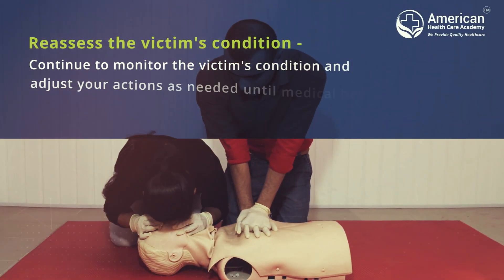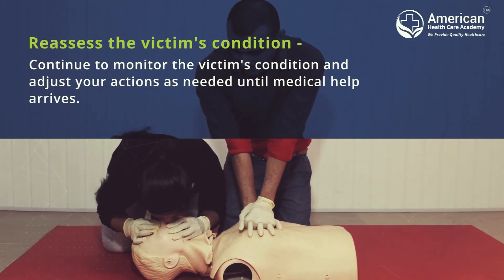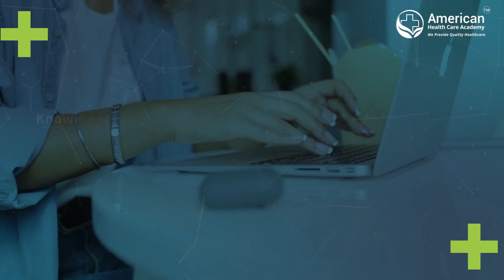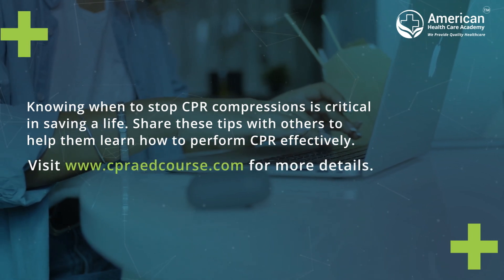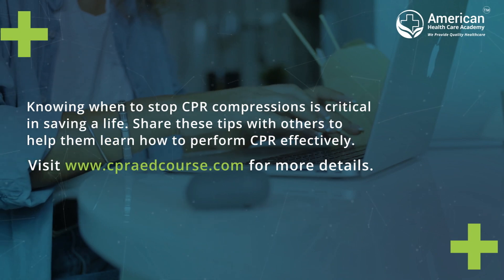Reassess the victim's condition. Continue to monitor the victim's condition and adjust your actions as needed until medical help arrives. Knowing when to stop CPR compressions is critical in saving a life. Share these tips with others to help them learn how to perform CPR effectively.